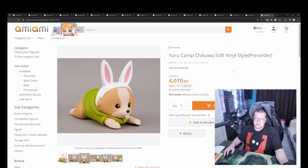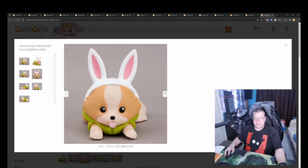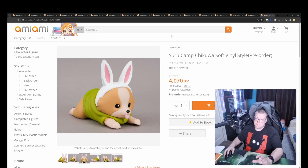And we've got Yuru Camp Chikuwa Soft Vinyl Style, 4070 yen. It's a very cute little doggo — actually a fox, sorry. I've not watched Yuru Camp so I don't know the reference. I really should watch Yuru Camp — I know a lot of people say it's a really good anime.